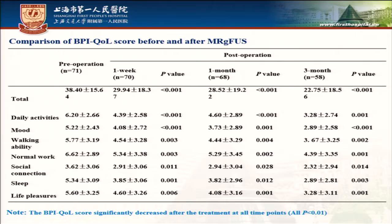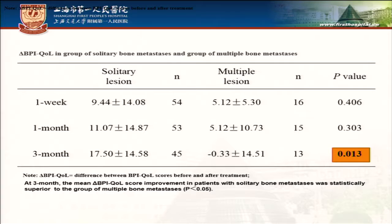The BPI QOL score significantly decreased after treatment at all time points. At three months after treatment, the mean delta BPI QOL score improvement in patients with solitary bone metastasis was statistically superior to the group with multiple bone metastases.